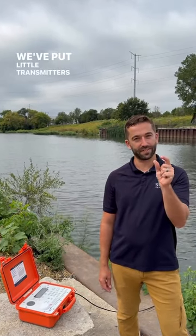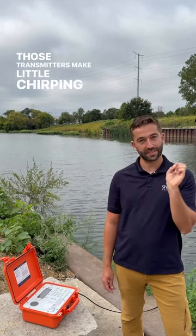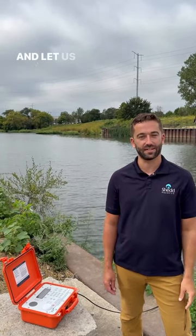We've put little transmitters within 80 different fish. Those transmitters make little chirping sounds that are coded and let us know where individuals are at any given point in time in the river.